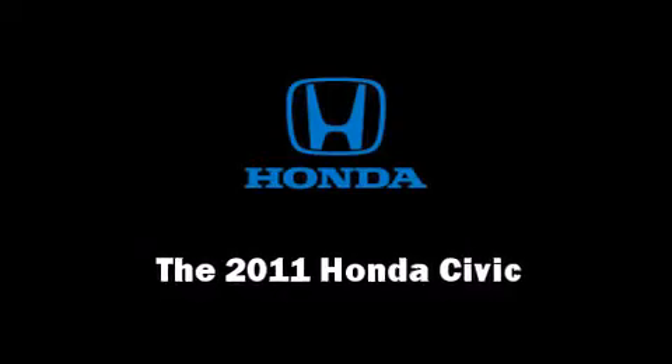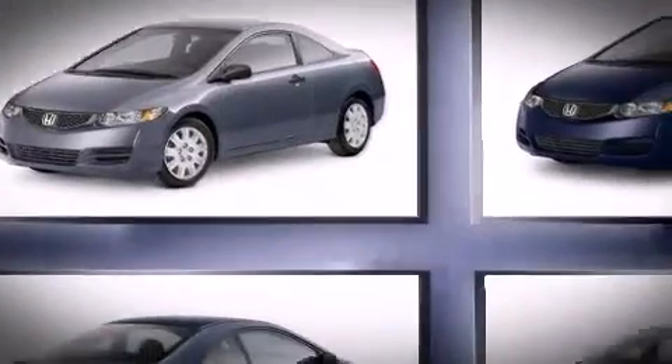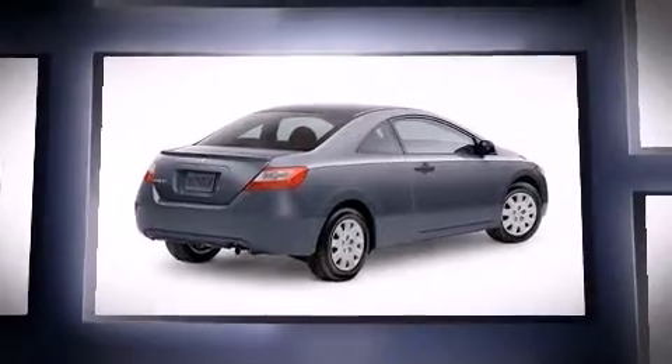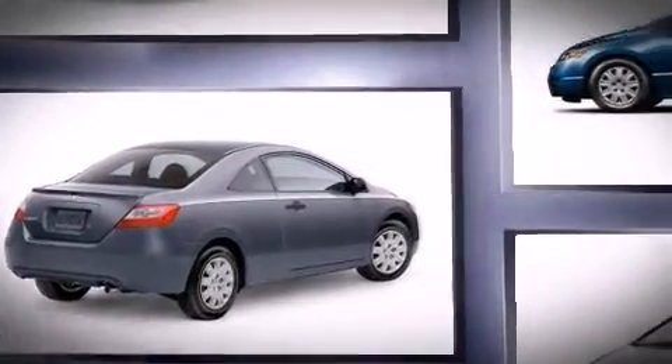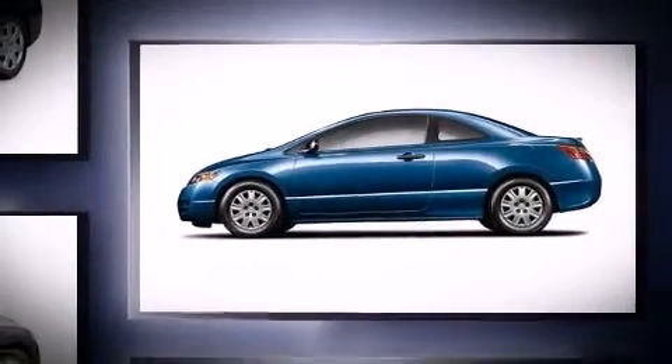The 2011 Honda Civic. This two-door, five-passenger coupe is ready to drive off the showroom floor. It features an automatic transmission, front-wheel drive, and a 1.8-liter four-cylinder engine.